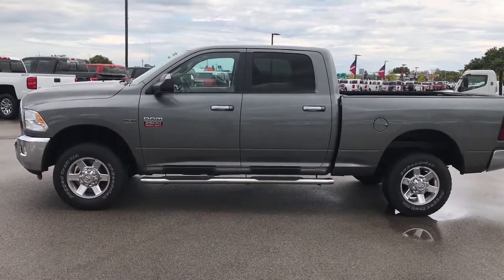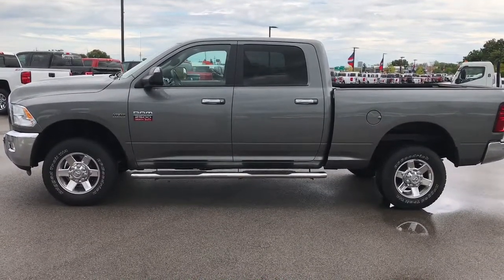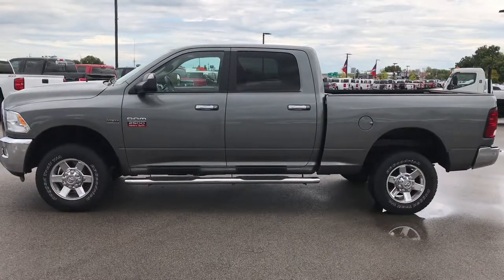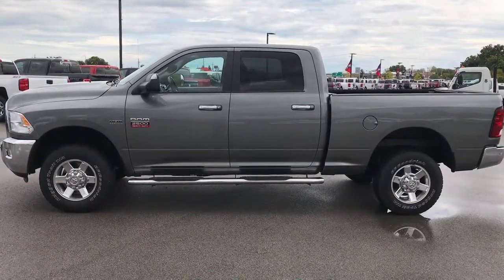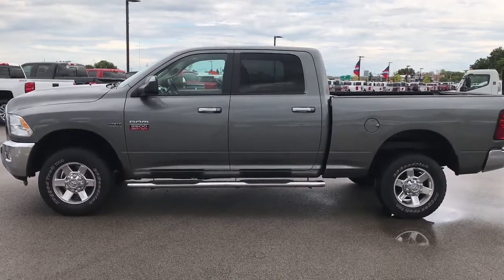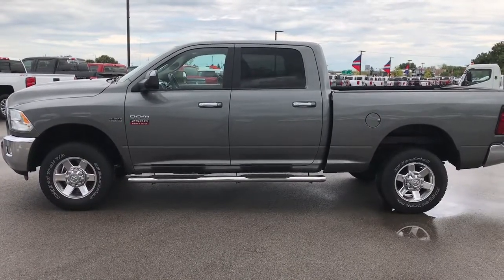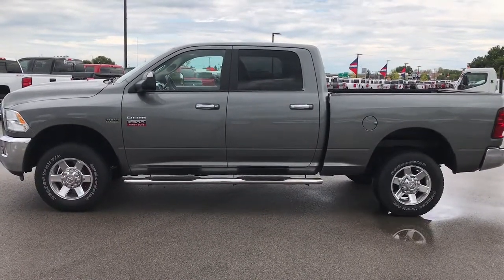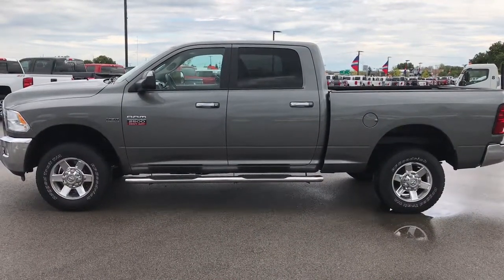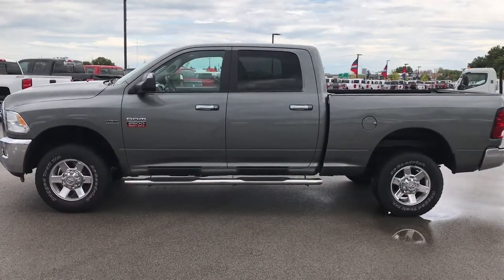Once again, that number is 920-921-0850. Thanks for checking out the video, and if you want to check out more videos like it, go to our YouTube channel at youtube.com/summitauto — like, subscribe, and share. We look forward to helping you with this super clean 2012 Dodge Ram 2500 Crew Cab Short Box. You'll notice a link to subscribe to our YouTube channel on your left, a link to more heavy duty truck videos on your right, and also check us out at www.summitauto.com. Thanks again.